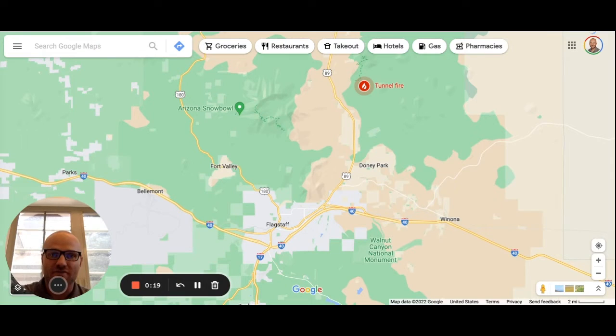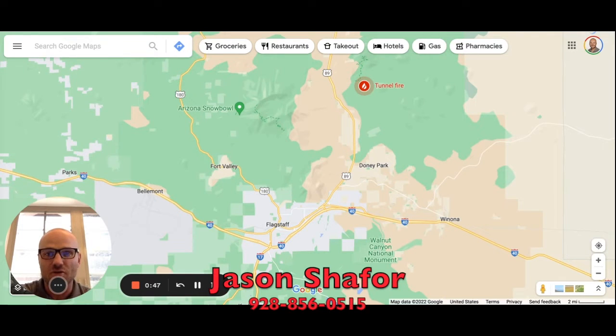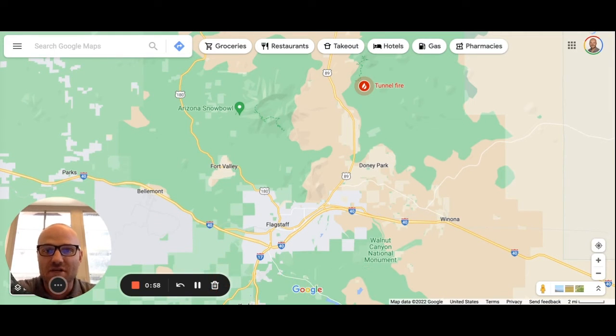Jason here with the Shaper Real Estate, welcome back to the channel. If this is your first time here, make sure you hit that subscribe button so you don't miss out on all the content we post. This is the channel if you want to learn everything there is to know about living, eating, sleeping, and working right here in Flagstaff. We get folks reaching out on a daily basis looking to relocate, and we love to help them. Shoot us a call, text, or email — nights and weekends we're available for you.